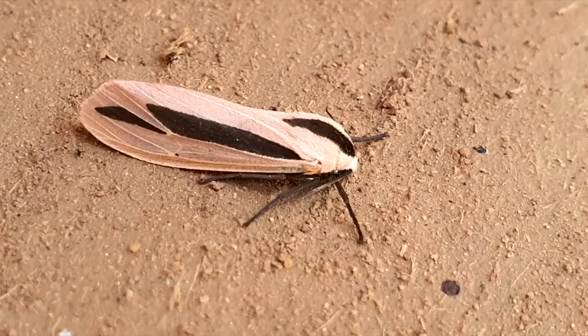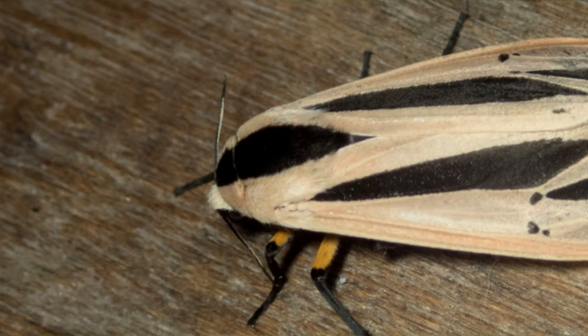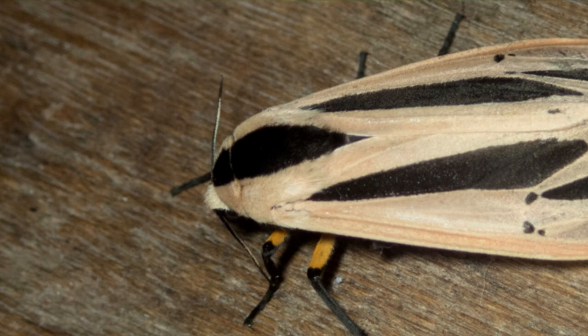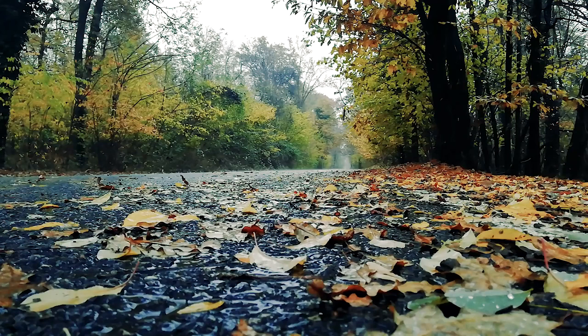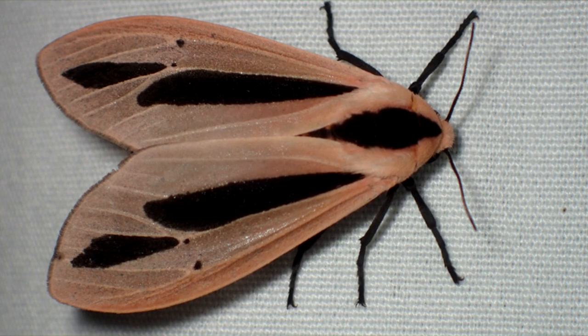If the caterpillar can obtain enough PAs prior to pupation, then it will develop large kormata. However, hope is not all lost for males who are unable to do this. Baphomet moth cocoons are hairy and often made on the underside of dead leaves. When the adults emerge, they're ready to mate.